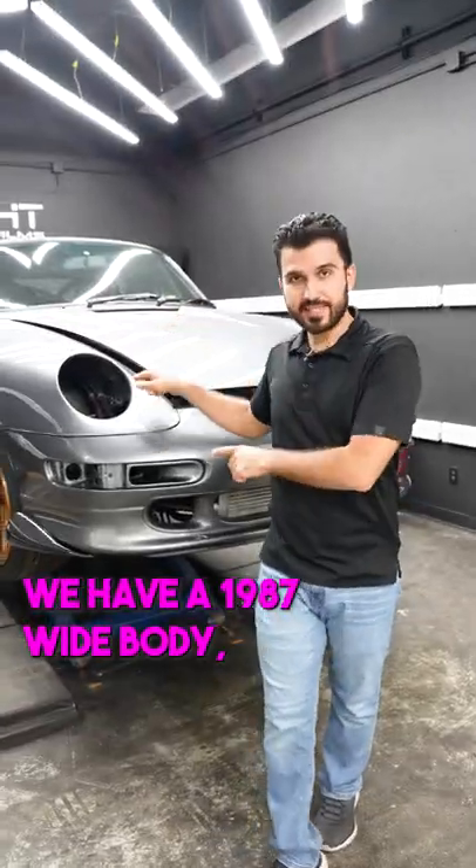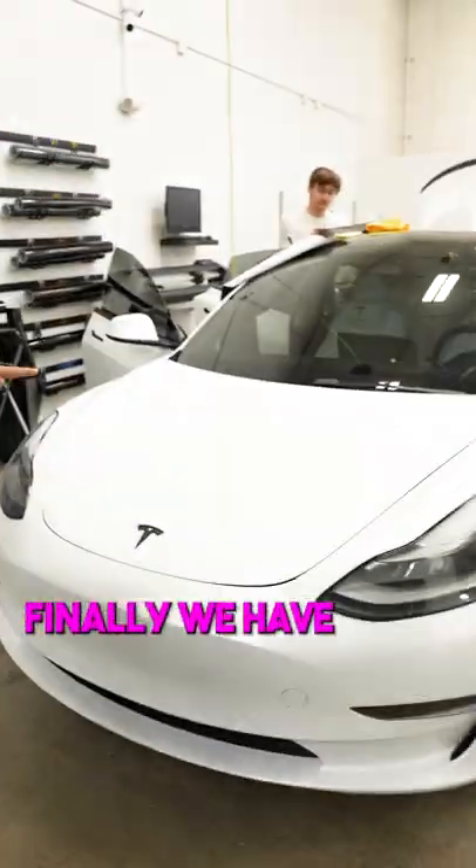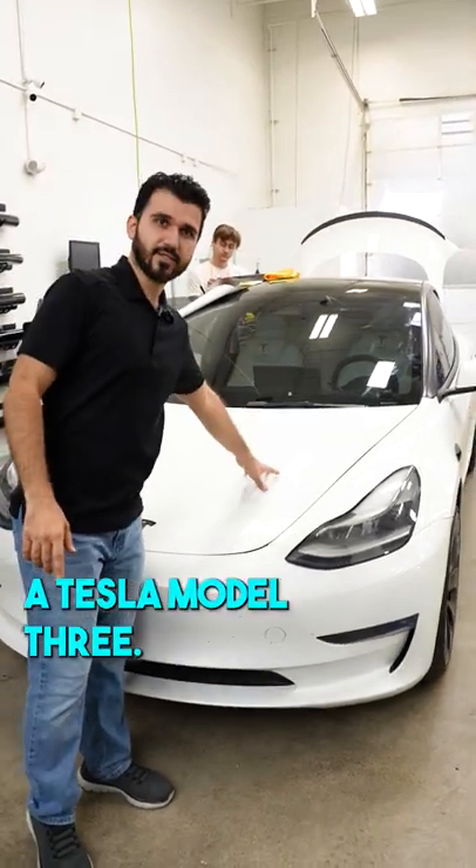Let's go and see more. I have a 1987 wide body 911 full custom. And on this side, finally, we have a Tesla Model 3.